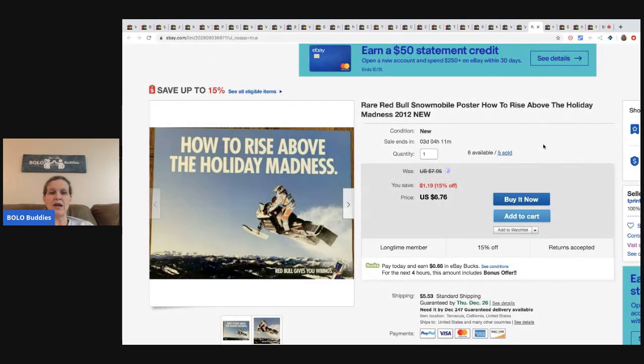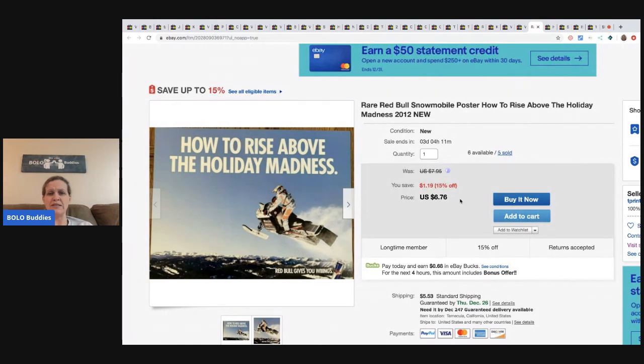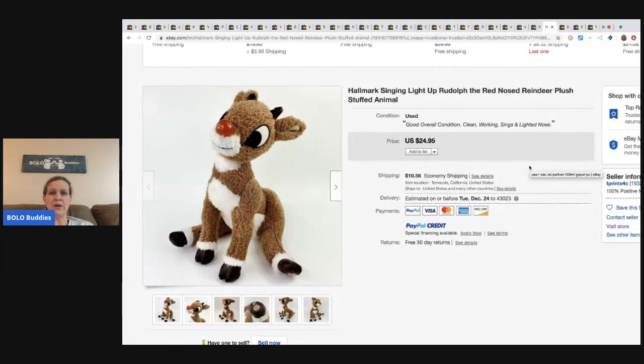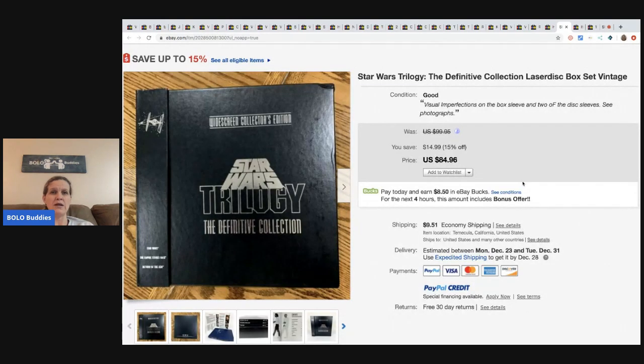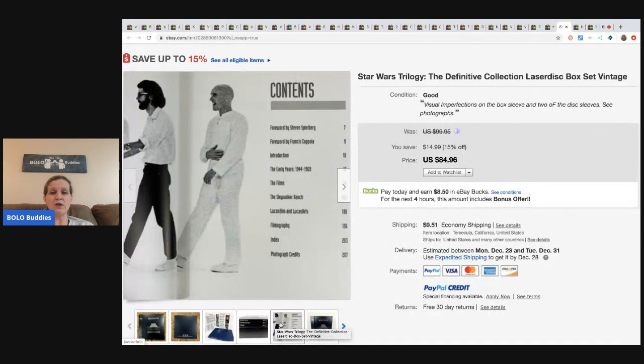Now this is one that he prints off himself - it says 'How to rise above the holiday madness - Red Bull gives you wings.' He's sold five of these for $6.76 plus shipping. Next, a Rudolph the Red-Nosed Reindeer plush sold for $24.95 plus shipping - that was a Hallmark. And this Star Wars trilogy - looks like it's books - sold for $84.96 plus shipping.